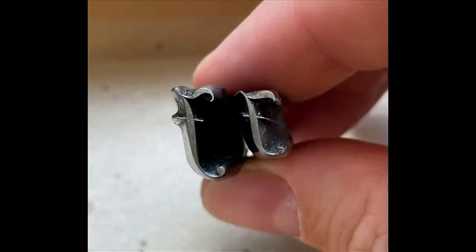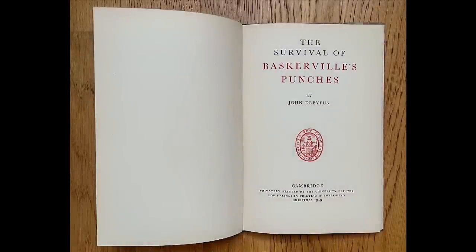Another thing is to hold and examine Baskerville's own original steel punches — the stuff that movable type starts as — because yes, you can actually do that. These punches have survived and are at Cambridge University. There are also matrices and punches for Greek type at Oxford. The story of the survival of the punches through the centuries is amazing, and a riveting account has been compiled by John Dreyfus in 1949.